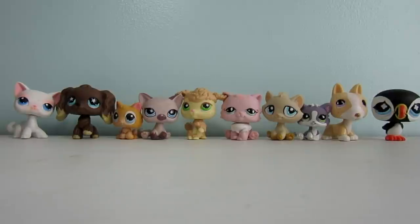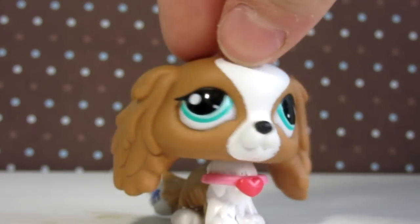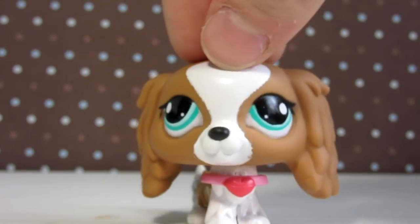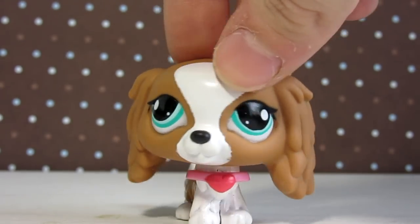Here are all the old LPS that I recently got off of eBay. I love all of them so, so much. Let me know down in the comments which one of these is your favorite. Those were all the old LPS that I got off of eBay, and now for the second part of my haul — the new LPS that I got for my birthday.